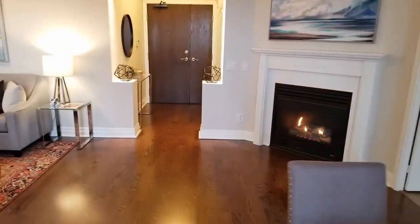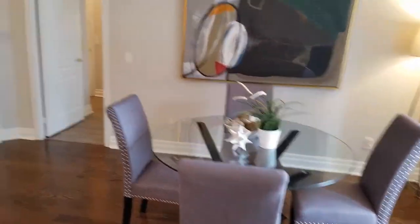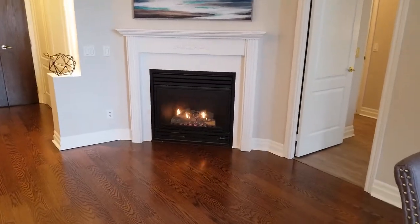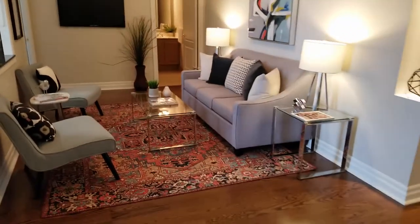It's a very open concept plan. You've got the dining area, as you can see, with rich baseboards and crown mouldings throughout. The gas fireplace throws off a lot of comfort and heat, and then the living area.